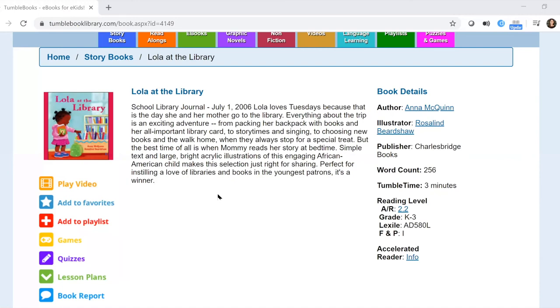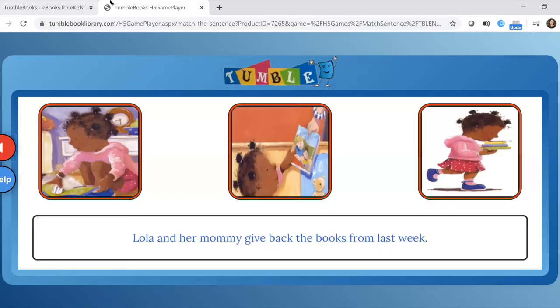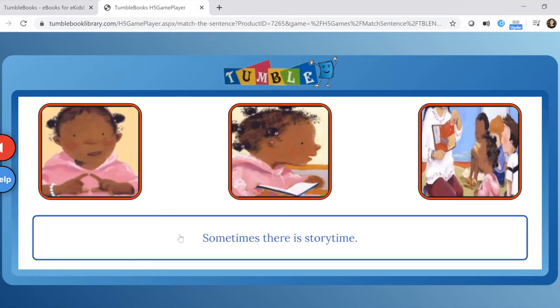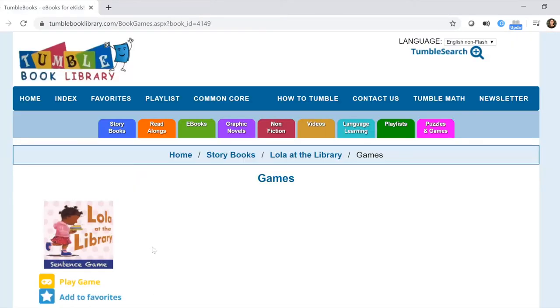Going back to the book page, you can click on the game icon — the yellow icon on the left — and it will open in a new tab. This is a sentence game, one of the most common types of games on TumbleBook Library. It takes a sentence of text from the book and three illustrations, and your child has to match what they've read to the correct image. For example, 'Lola and her mommy give back the books from last week' — find the picture of Lola returning a book. It's a useful way to test reading comprehension.